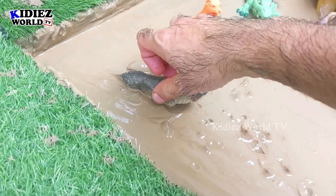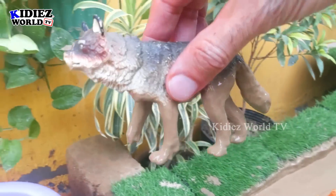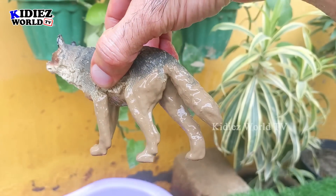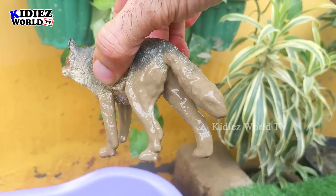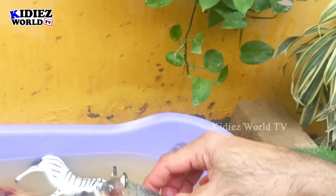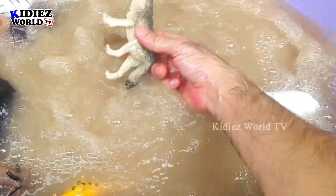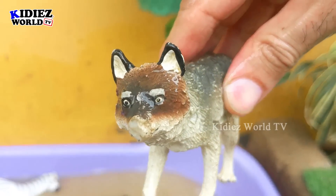Next we have the wolf. Just look at this wolf — it looks like the real one! This wolf is a medium-sized carnivore animal of the jungle. They are very barbaric but very intelligent animals. He is very muddy now, so let's wash him. Here we go, wolf!